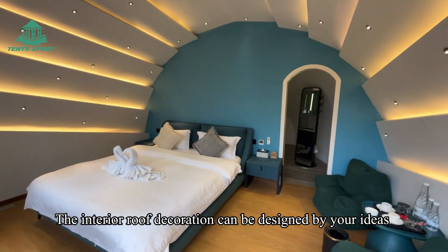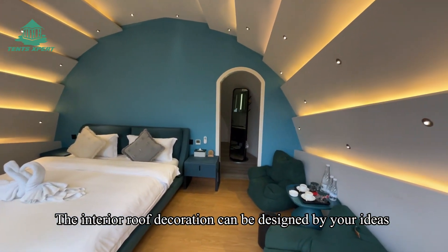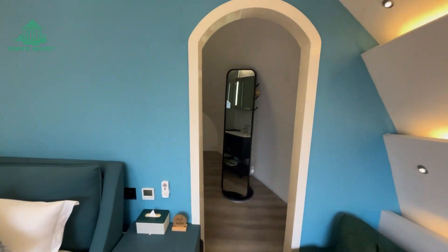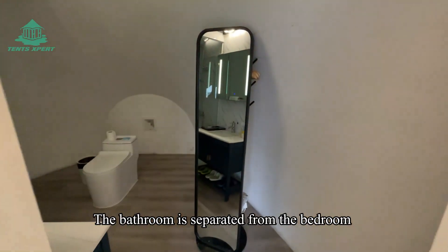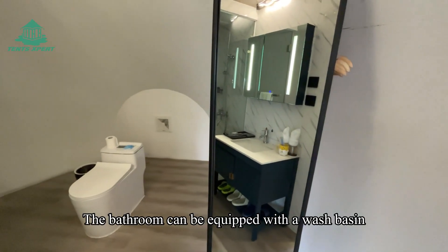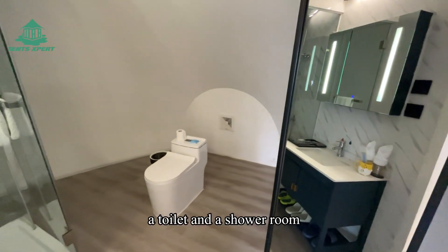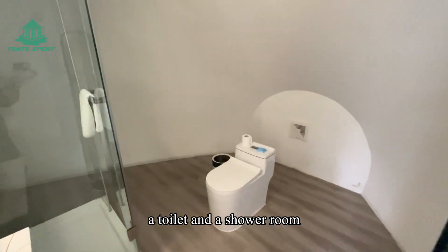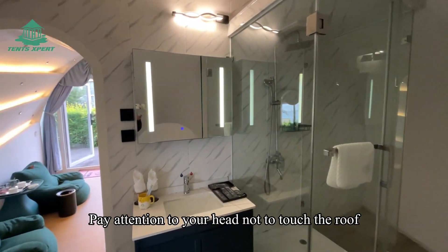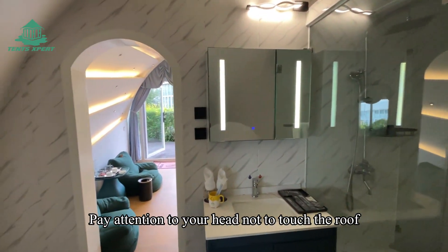The interior roof decoration can be designed to your ideas to make the interior more beautiful and comfortable. The bathroom is separated from the bedroom by a partition wall, and can be equipped with a washing basin, a toilet, and a shower room. Note that the space in the bathroom is relatively small, so pay attention to your head not touching the roof.